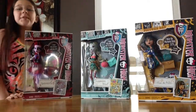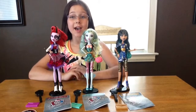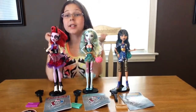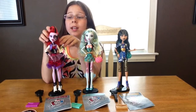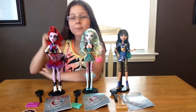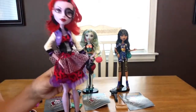So I'm going to open these up, I'll be right back. Alright guys, the ghouls are now out of their boxes — can you say they look freaky fab? Well yes you can cause they do. So first I'll be starting off with Operetta. She is so pretty and the thing I love most about her is her little updo right here.